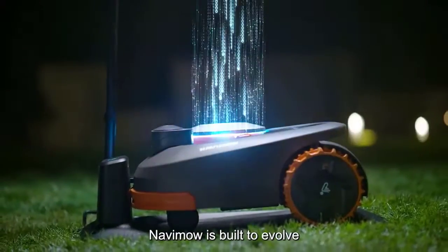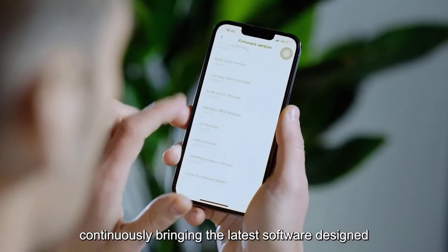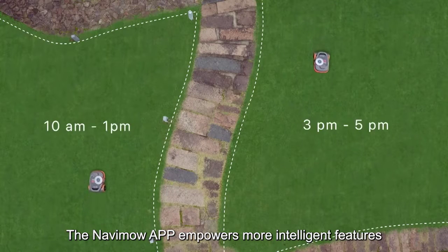Navimo was built to evolve, with wireless firmware updates continuously bringing the latest software designed to optimize your lawn mowing experience. The Navimo app empowers more intelligent features.